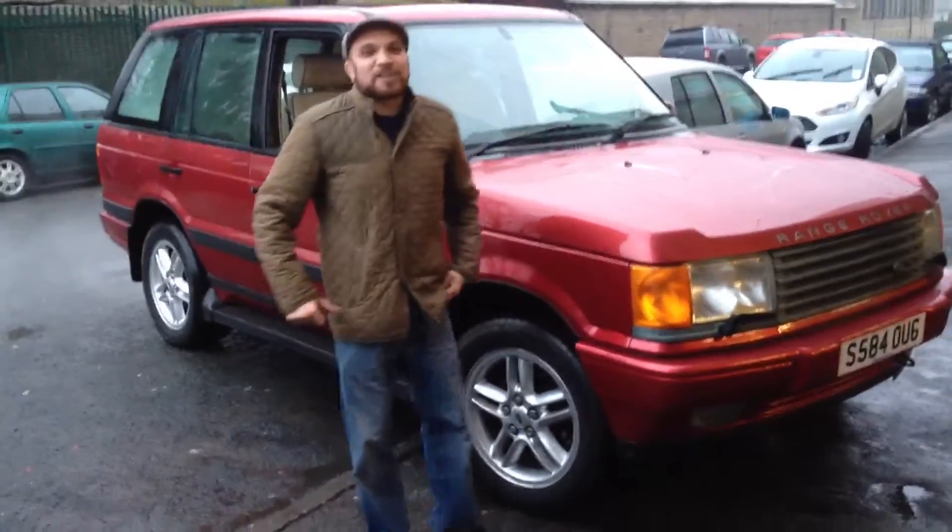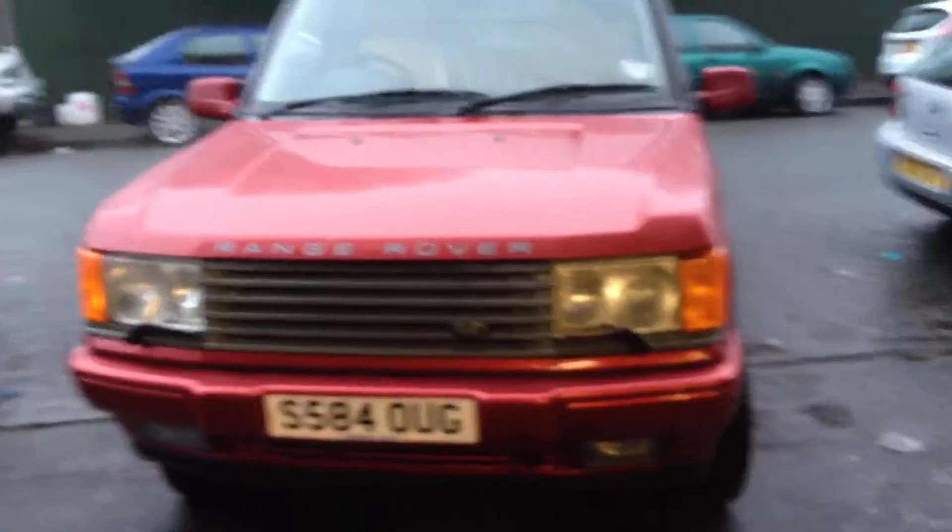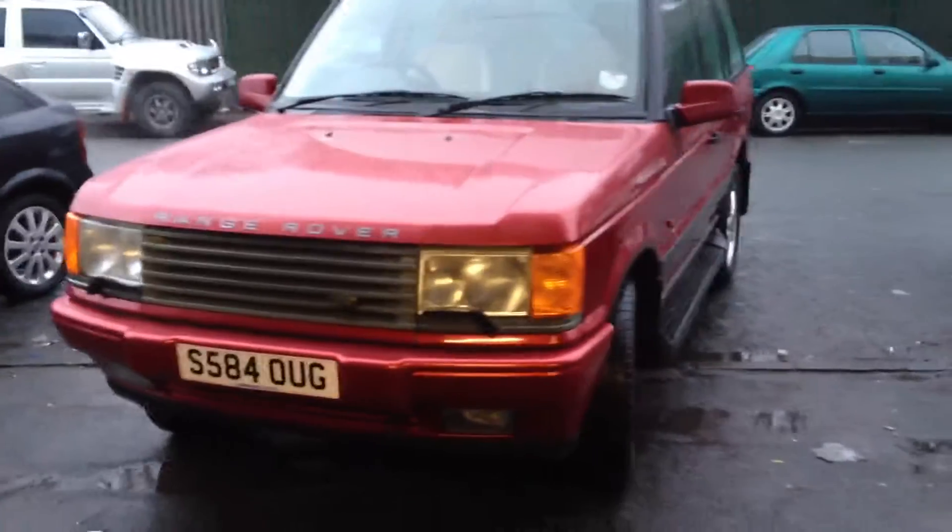Hi guys, Oscar here from Trade Car Sales in Bradford showing another one of our lovely cars. This is the Range Rover on S Reg 4.5 LPG Conversion. As you can see, looking all around, it's a very, very tidy car.